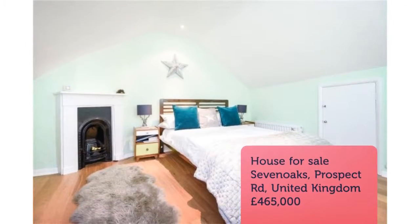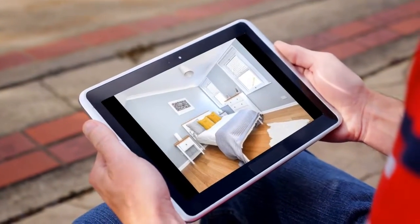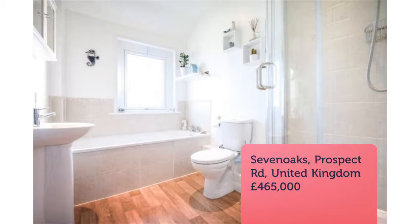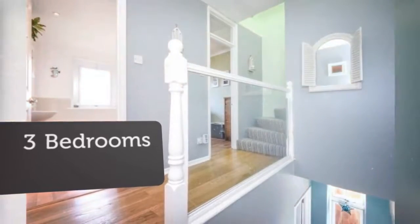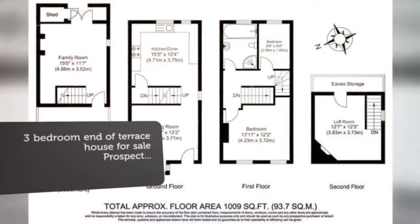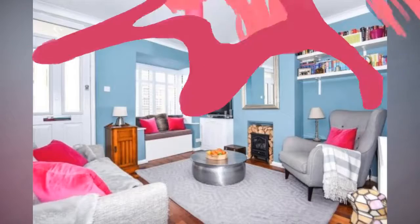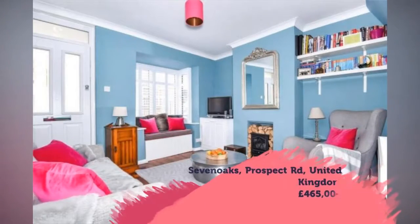Key features: stylish period townhouse situated 0.8 of a mile from Sevenoaks mainline station, contemporary kitchen/diner, courtyard garden, situated closely to Sevenoaks town centre. Full description — tenure freehold: a stunning Victorian townhouse with modern styling, complemented with period features and versatile accommodation set over four floors.